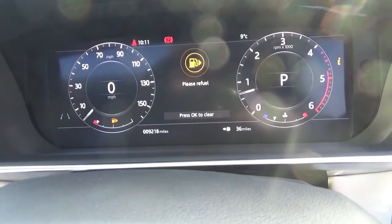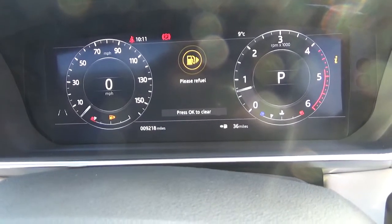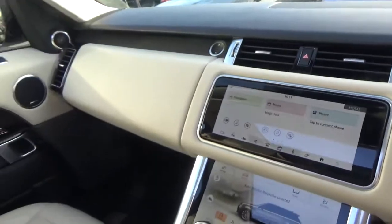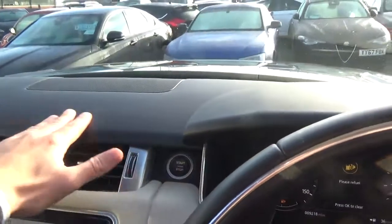As we're doing this video today, the car's only covered 9,218 miles, which is absolutely nothing for one of these. Really nice dual leather contrasting interior — you get the dark grained leather on the dashboard and on the lower parts of the door cards.